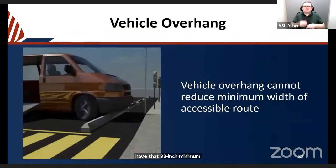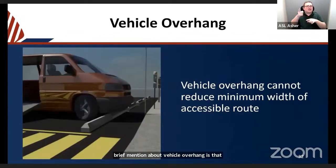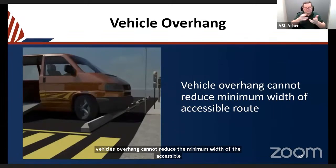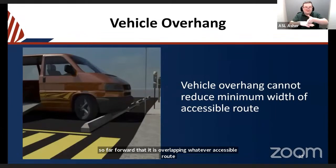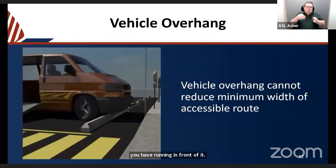Vehicle overhang cannot reduce the minimum width of the accessible route. You will generally want some sort of barrier that prevents a vehicle from pulling so far forward that it overlaps whatever accessible route runs in front of it. If the route is already narrow, ensure that parked vehicles do not reduce it beyond the minimum width requirement for accessible routes.